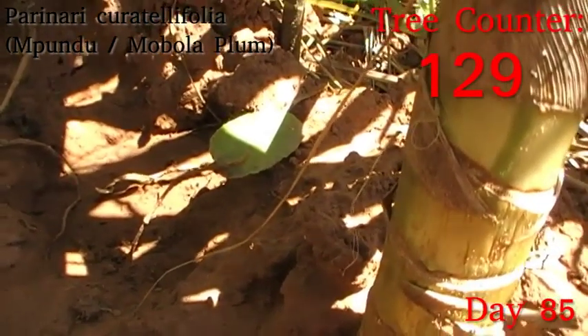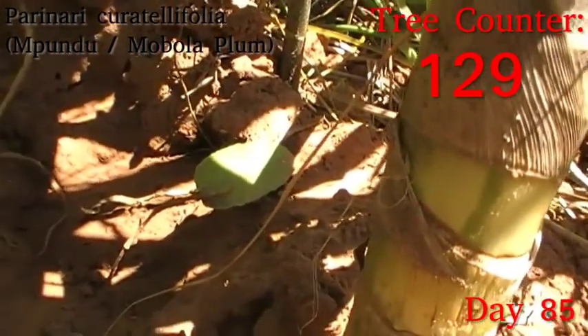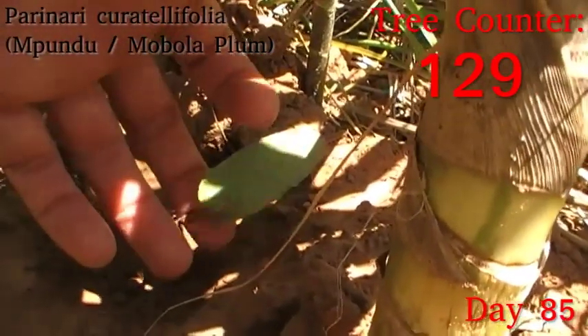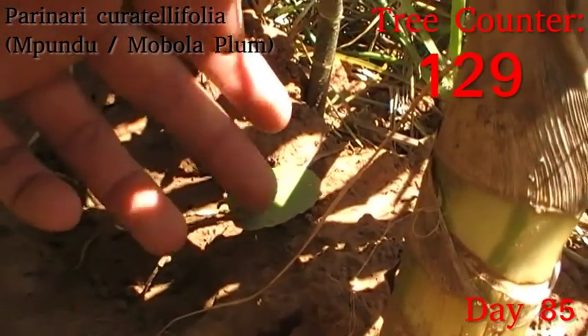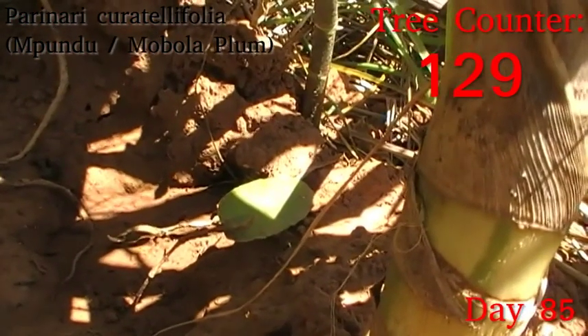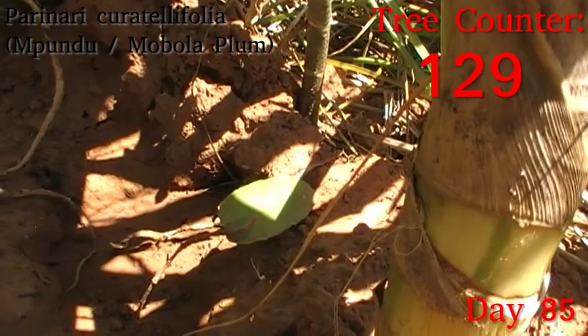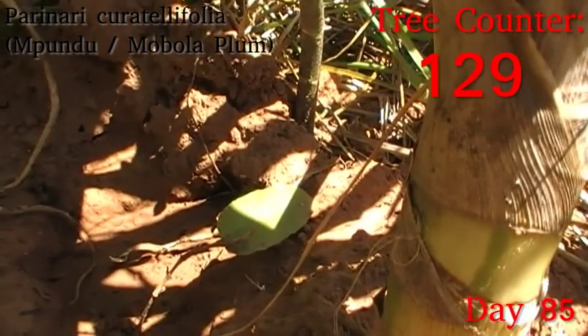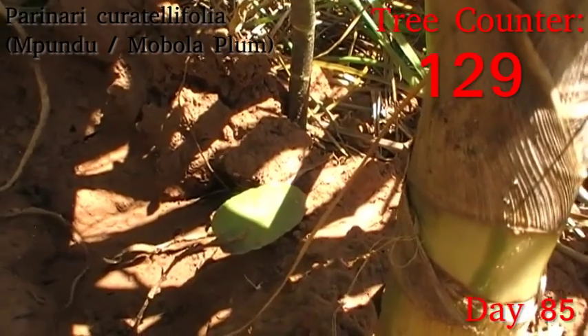Down in here we have Parinari curatellifolia, the mobola plum — this was our second attempt and so far it's the only one with any life still showing. I've had some of the ones I put in pots show some significant regeneration recently, so I'm hoping this new leaf sheath will open up soon and let out some new leaves. One way or another, I'm just happy that this is still alive, because it's been visited by the mole rats and I thought it might have been destroyed, but it seems to be hanging on.